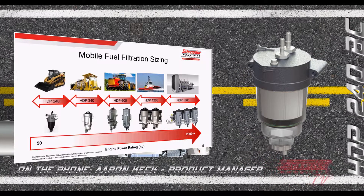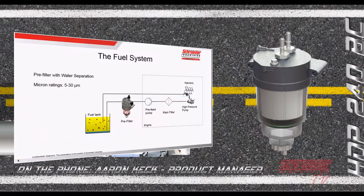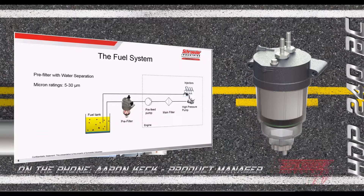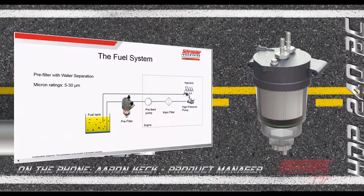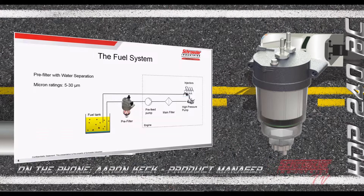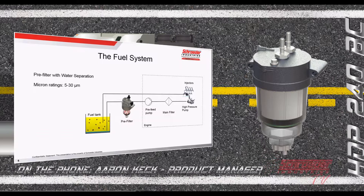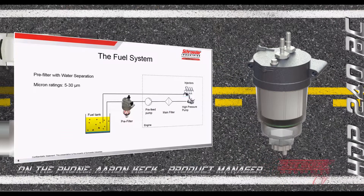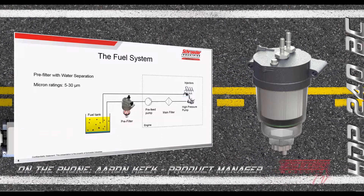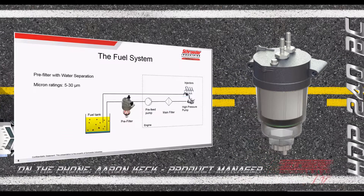We now have a solution called the HDP 240, sized appropriately for those smaller diesel-powered applications. Looking at a diesel fuel water separator pre-filter, this is the filter assembly positioned between the fuel tank and the engine lift pump — not the main filter or the high-pressure common rail system specified by engine OEMs, but something we can affect without impacting the engine OEM's warranty, typically mounted on the frame rail.